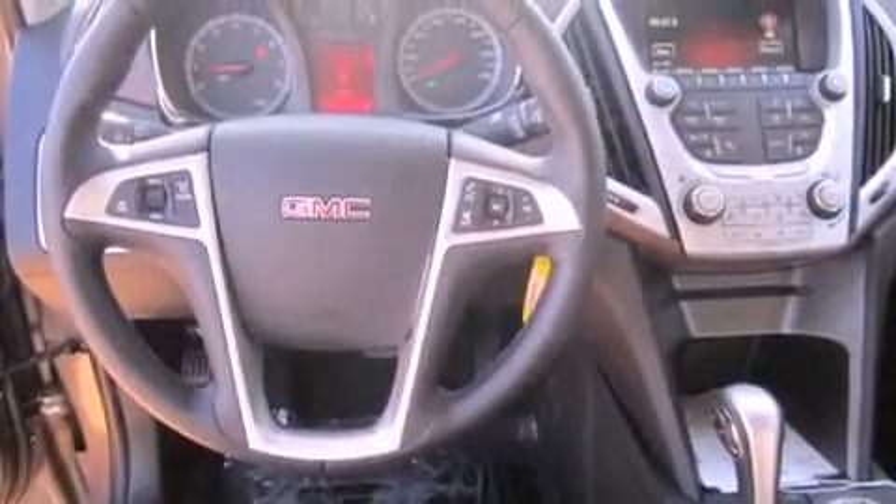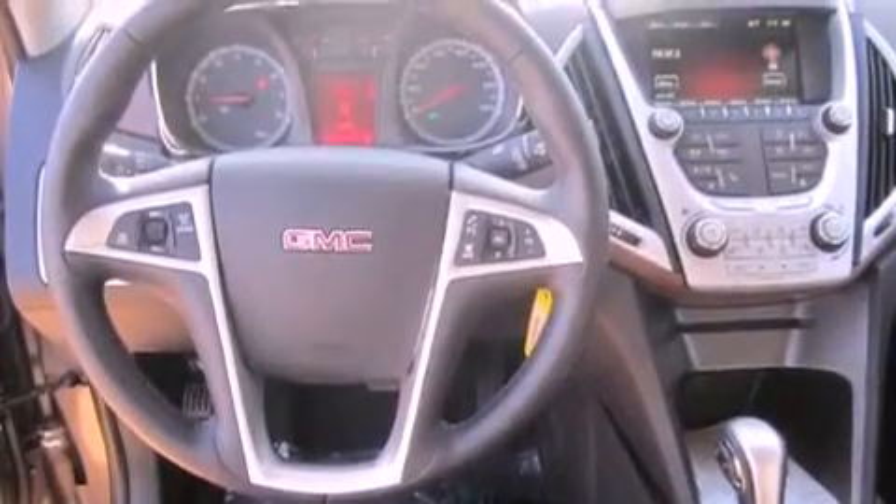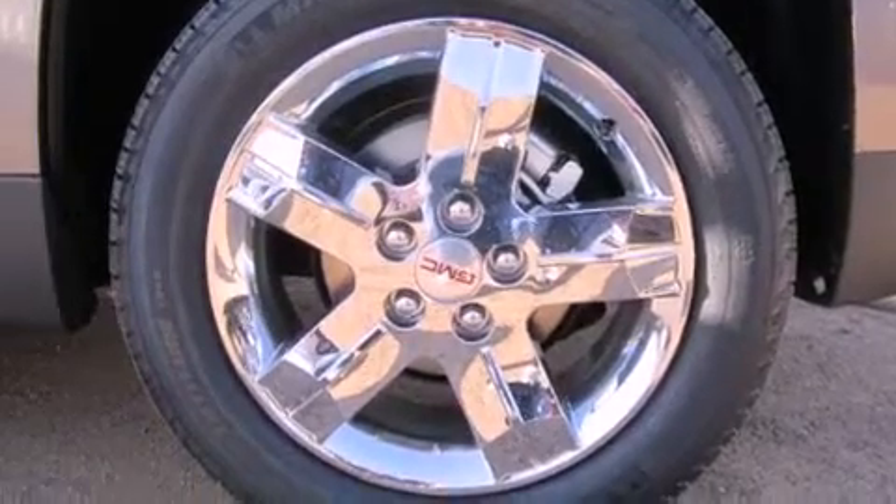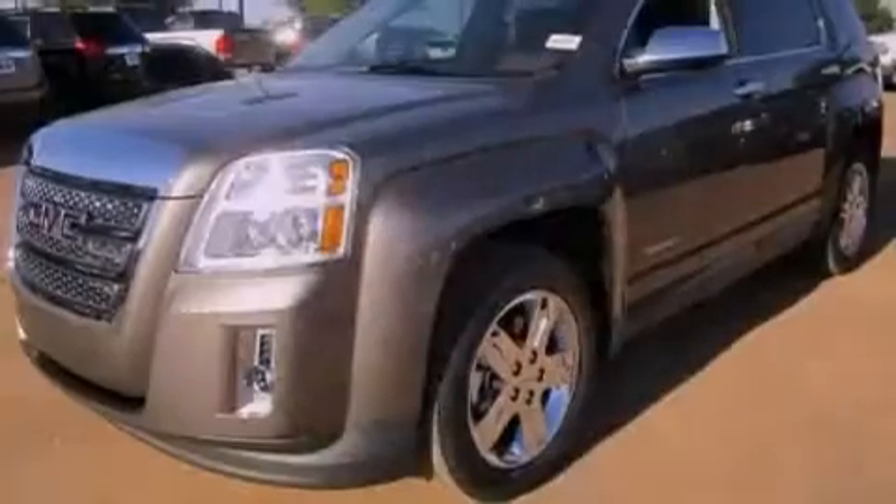An illuminated driver's side vanity mirror, an engine immobilizer theft deterrent system, front fog lights, an anti-lock braking system, air conditioning, and the leather seats provide great support and create an overall luxurious feel.